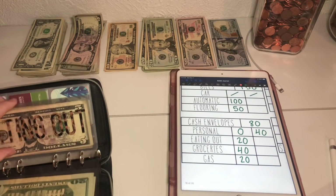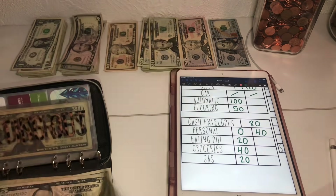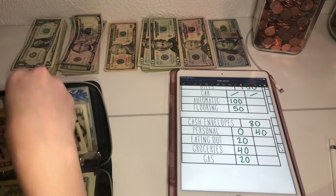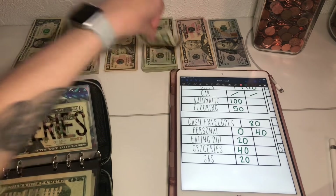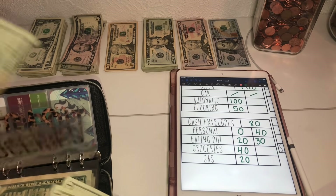Eating out has $10 and we are going to stuff $20. Groceries is getting $40 — oh, we forgot to put that at $30. And I'm going grocery shopping today.